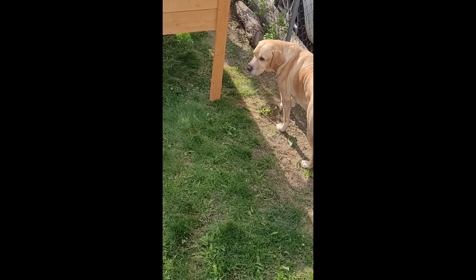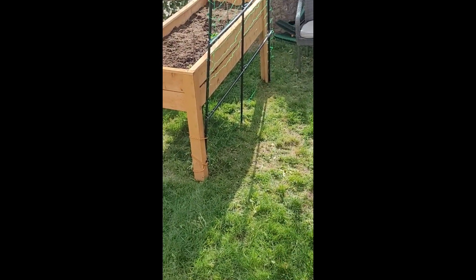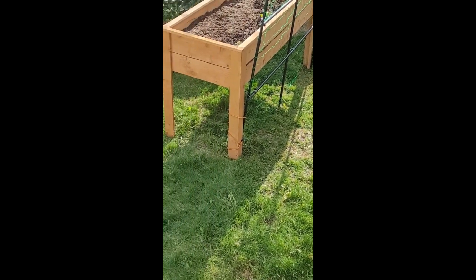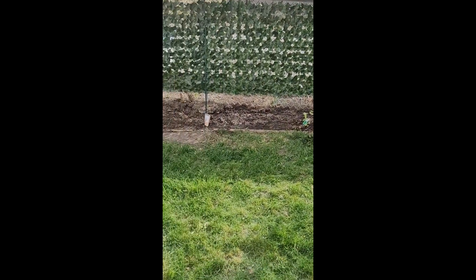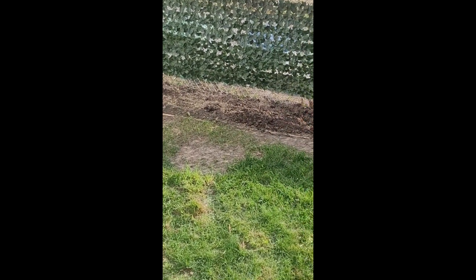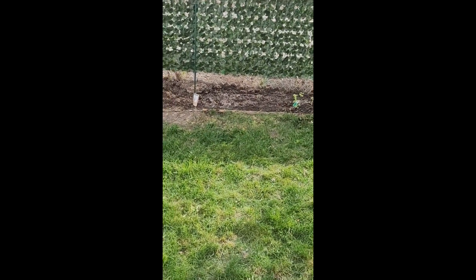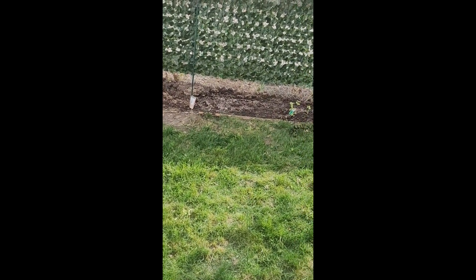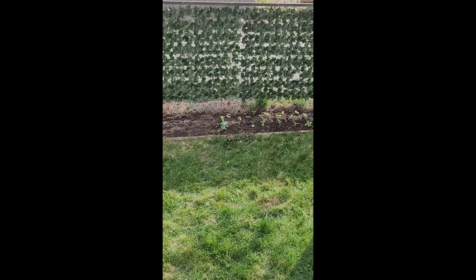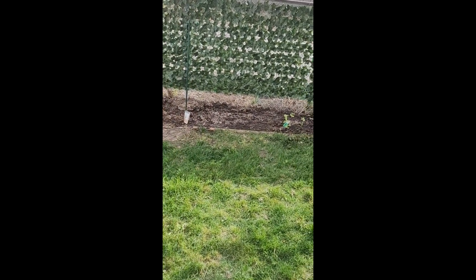I just gotta get me some — I got corn, I mean carrots. And I need something else. I need a lot. But that right there, that's all gonna be the herb garden. So I'm gonna get some rosemary, and some garlic, some thyme, some mint, some more stuff.